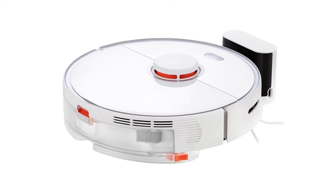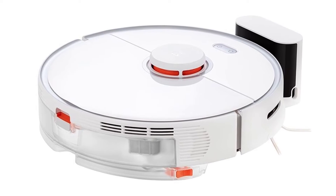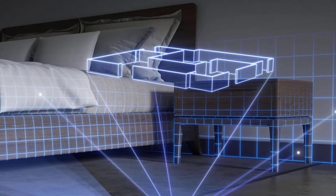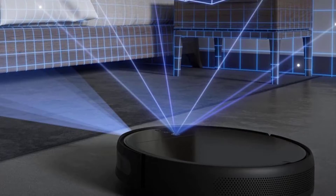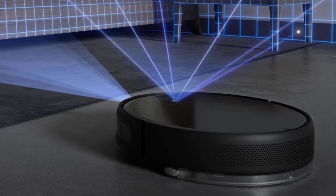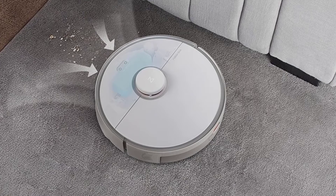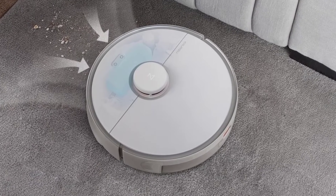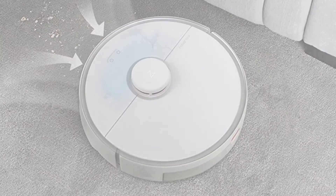Hi guys, today's video we're going to check out the 5 best robot vacuum cleaners on the market. This list was made based on our personal opinion, and products are listed based on rating, review, orders, price, quality, durability, and more. To see prices and get more info about the products shown, be sure to check out the description below. Before we dive in, make sure you subscribe and hit the notification bell to get the latest product review videos from the channel.